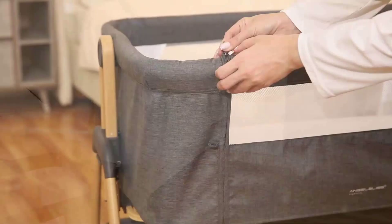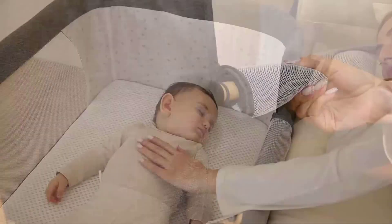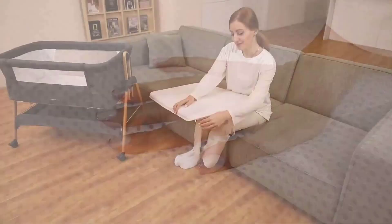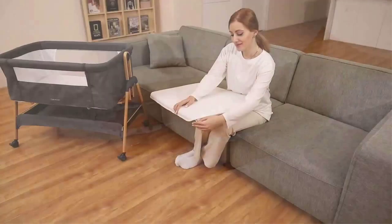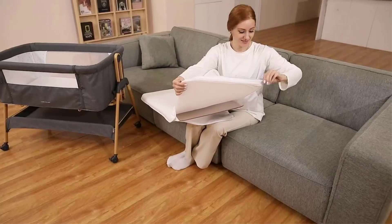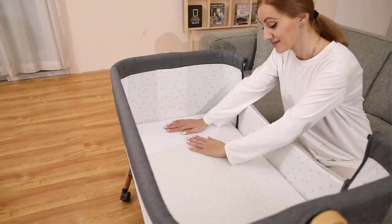The Angel Bliss Bedside Bassinet can be used as a standalone bassinet or a bedside sleeper attached to the adult bed, with six different height positions and an easy open side panel. You can also set it to incline mode to prevent reflux. It features tool-free assembly, an easy folding mechanism, and four wheels with brake for easy room-to-room movement. The two-side mesh ensures ventilation and lets parents observe the baby at any time. Suitable for ages 0-6 months, 3-9 kg. A large storage basket is included.